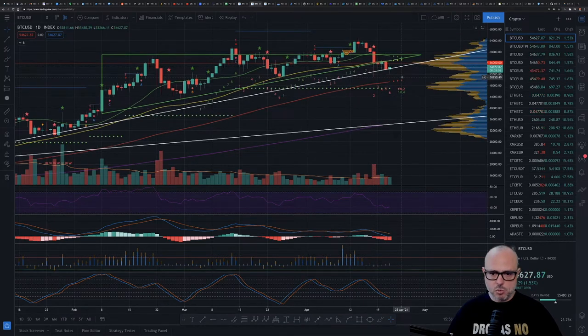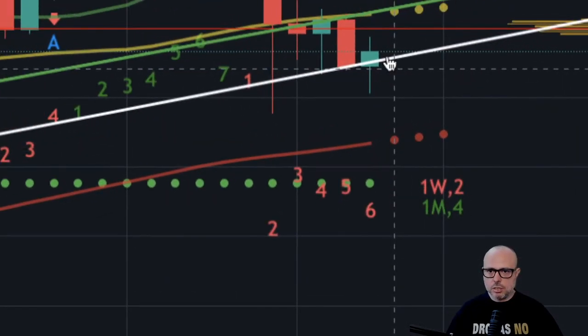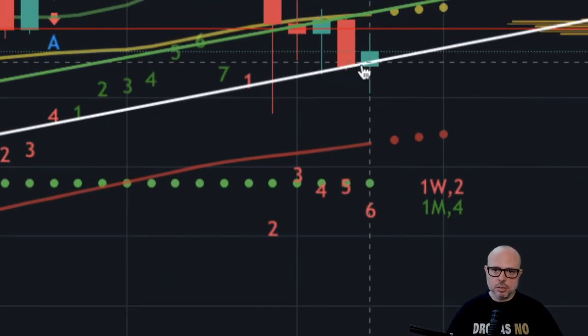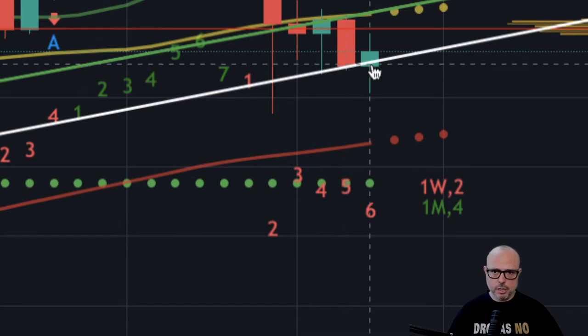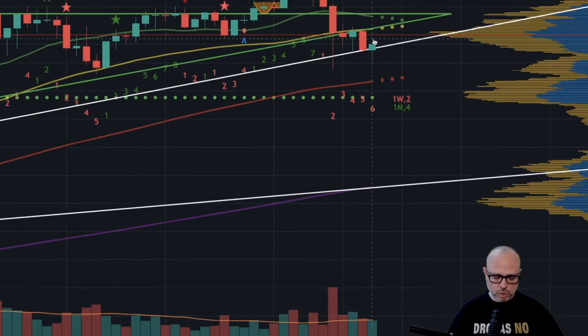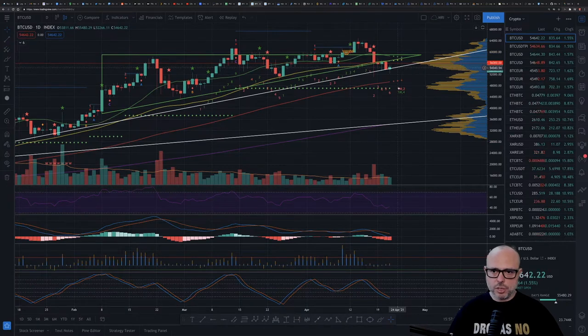Let's check the daily chart quickly. On the daily we have a touch here — the candle body started below the trend line but quickly moved back up. Nothing to be concerned about yet. I don't have a close below the trend line because the previous candle closed exactly on top of the trend line, and the next candle started a bit below but has been going to the upside. So far so good — the trend line is holding.